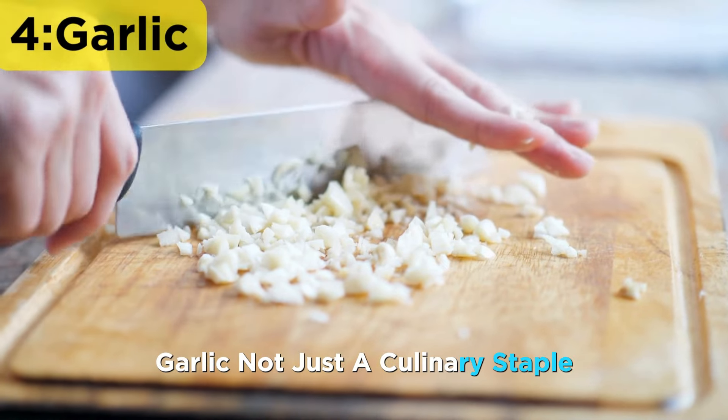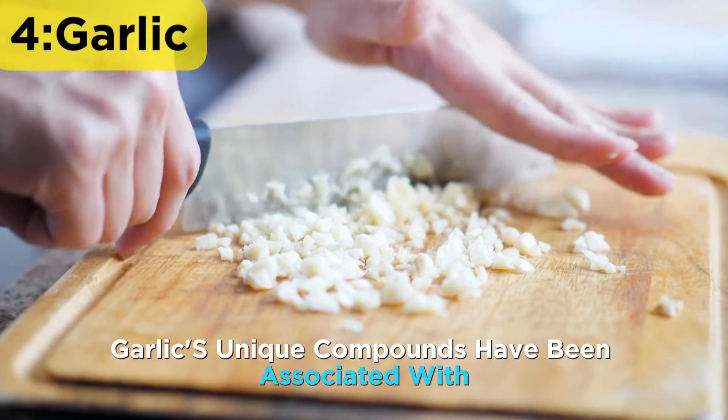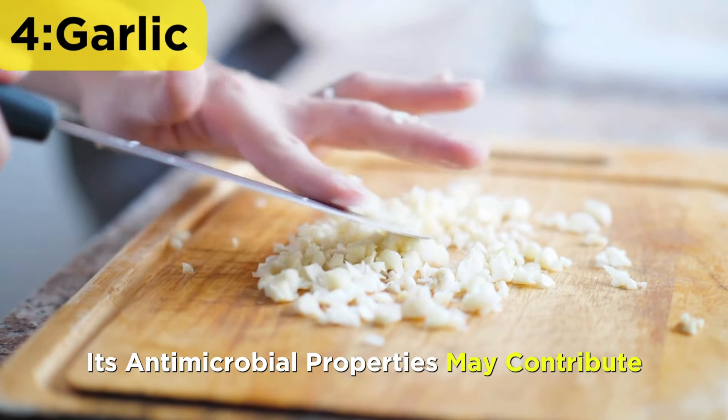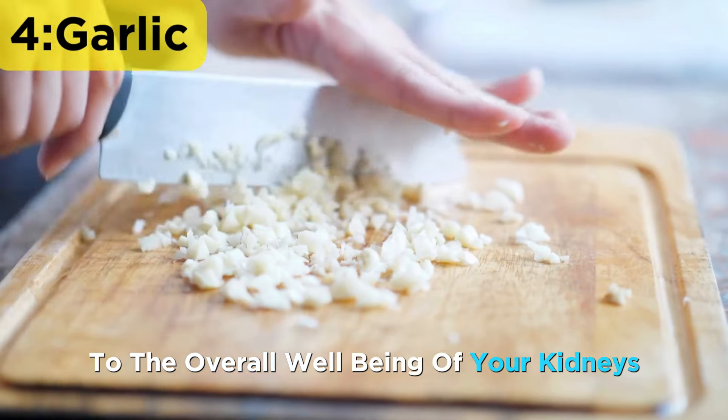Garlic — not just a culinary staple, but a potential powerhouse for kidney health. Garlic's unique compounds have been associated with the reduction of creatinine levels. Additionally, its antimicrobial properties may contribute to the overall well-being of your kidneys.